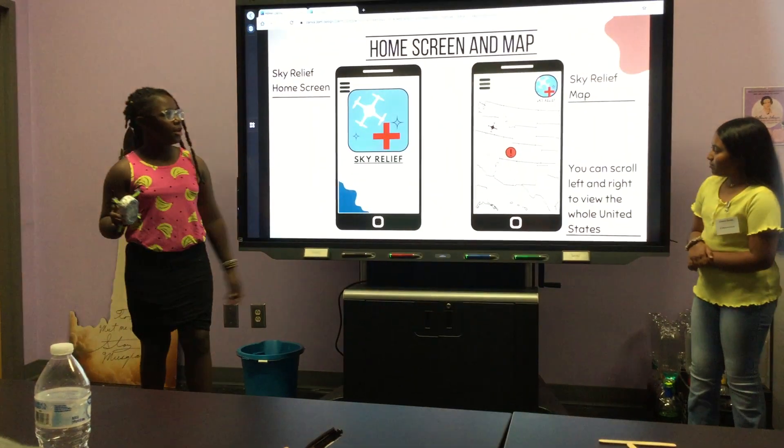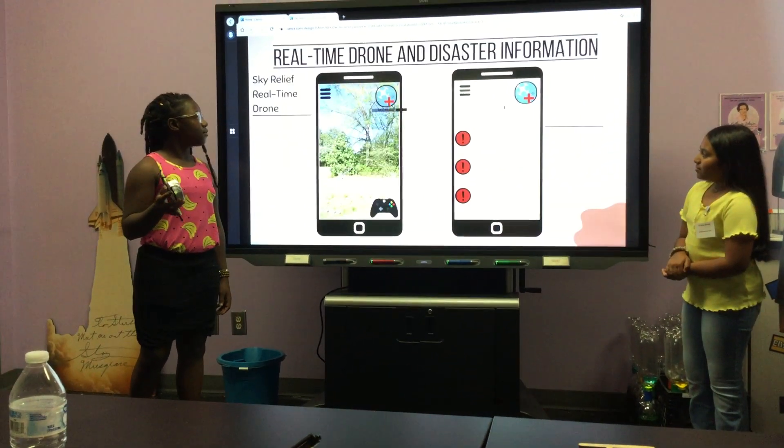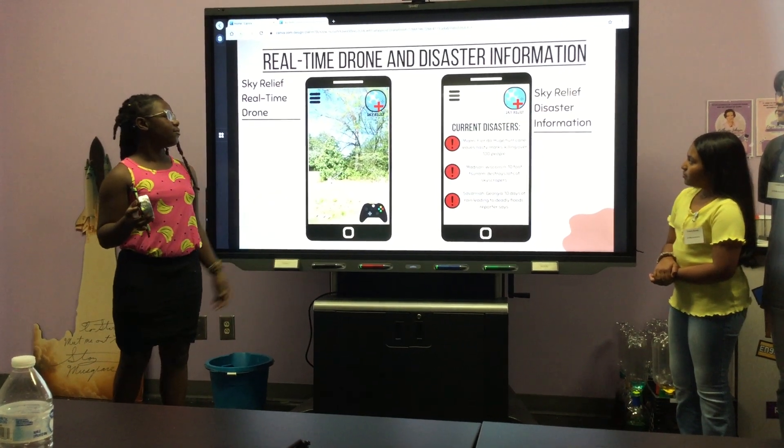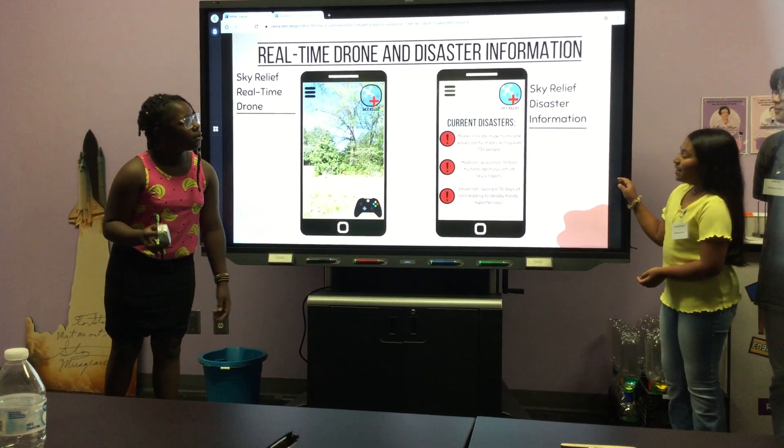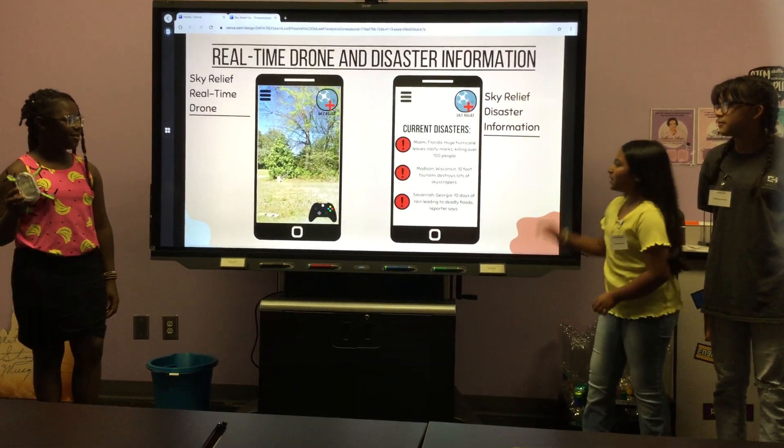This is the home screen. This is the map. This is the drone in real life. This is the timer. And here's the disaster. You can also control the drone with the real-time drone tab.